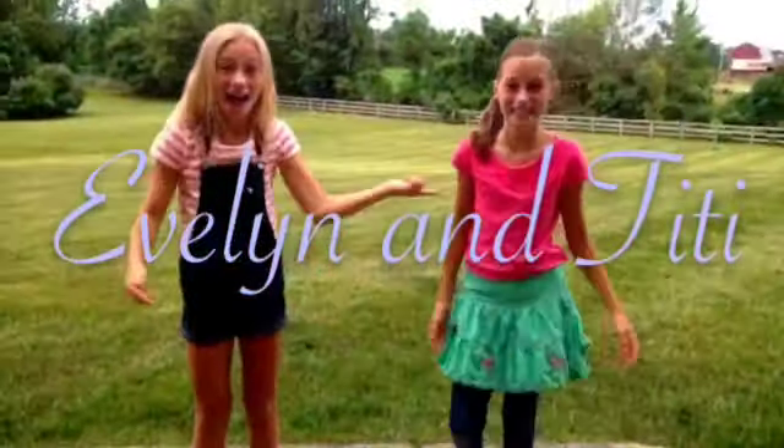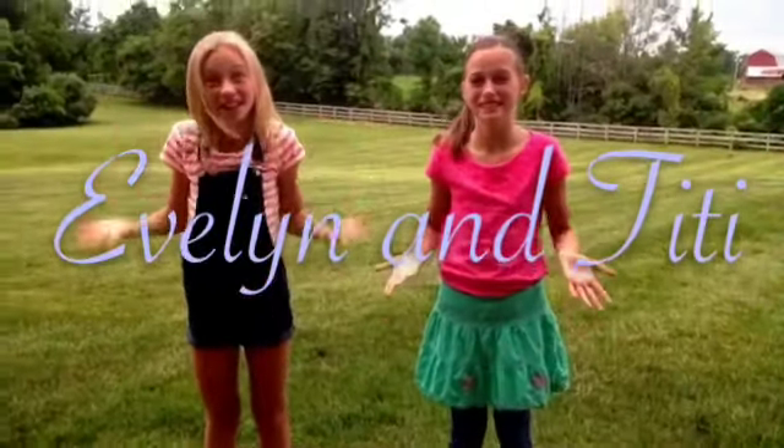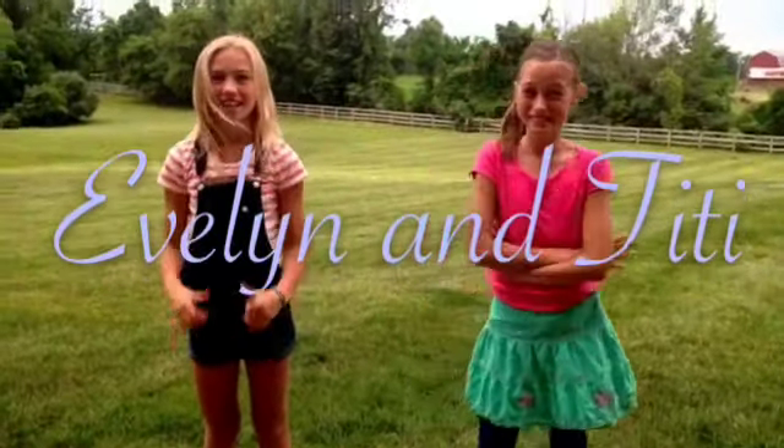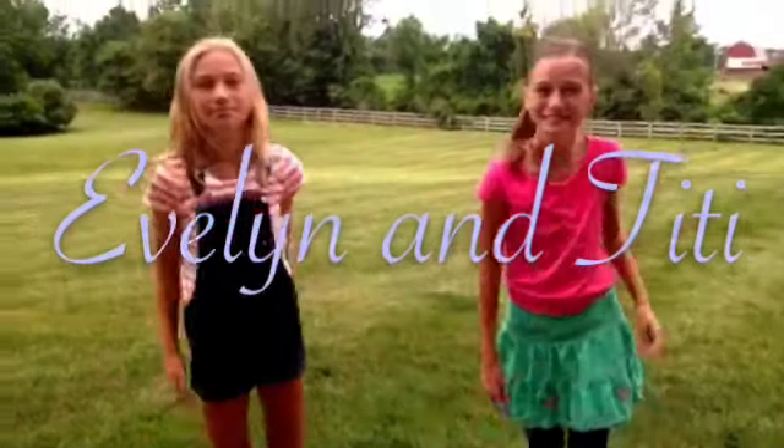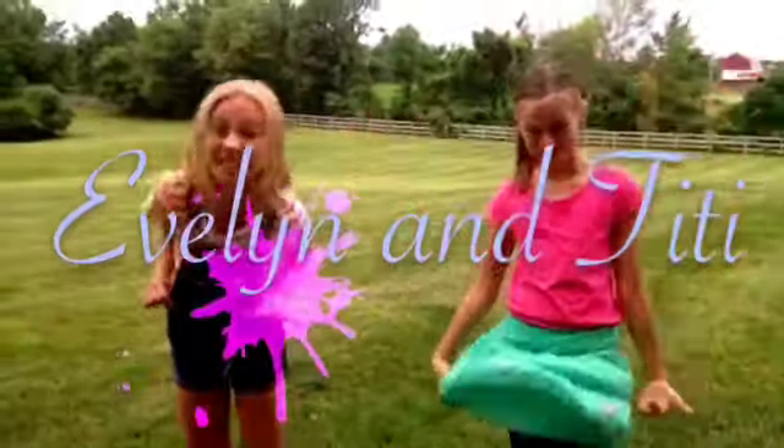Hey guys, it's Evelyn and TT here. We are going to do a gluten-free challenge today and I hope it's going to be great. And first we're going to show off our outfits.